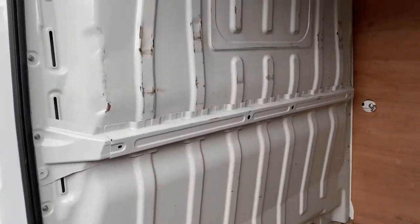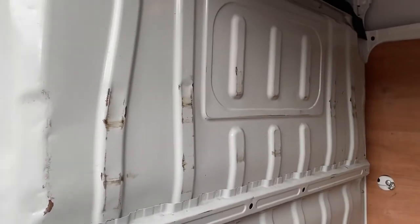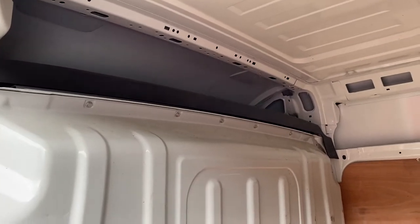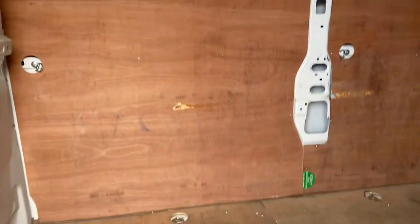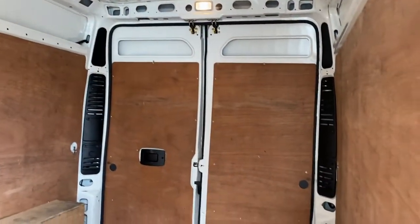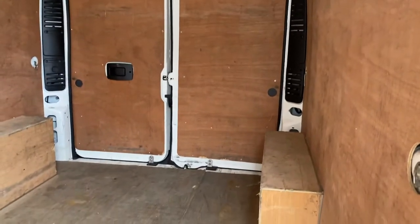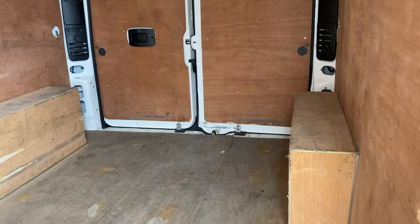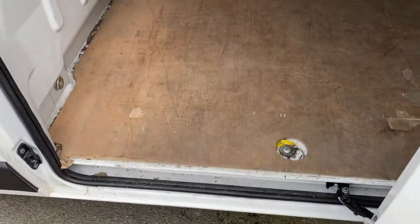Sliding door and bulkhead — minor marks on the bulkhead from loading things in and out, which is typical. Up above the cabin you have additional storage. The ply lining in the back of this vehicle is nice and tidy and clean. There is a bit of minor marking at the bottom of the passenger side rear door where the ply lining meets it, but it's clean and tidy overall.